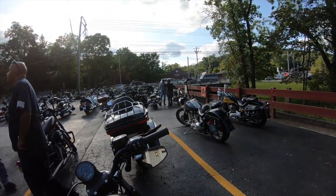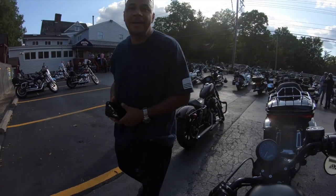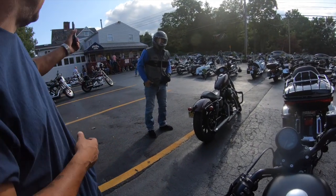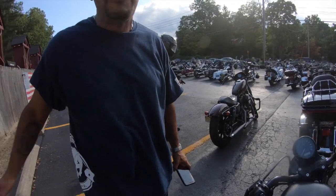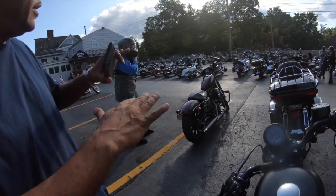We have arrived at this biker bar. I've never been here. This is a very famous biker bar — the most friendly, nicest place. Everybody's friendly, everybody's talking to us, great conversation. Everybody here rides — not just Harley, but bikers in general.